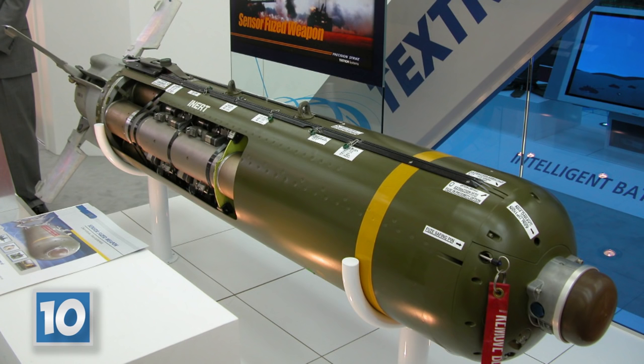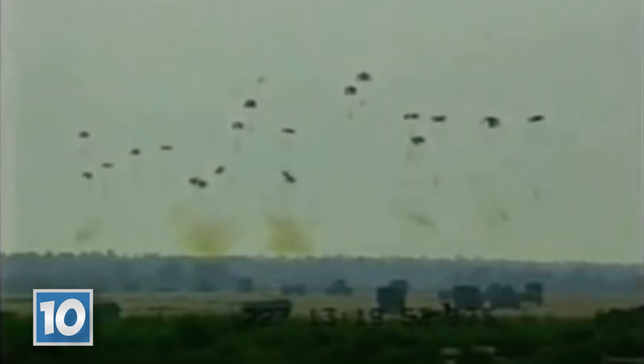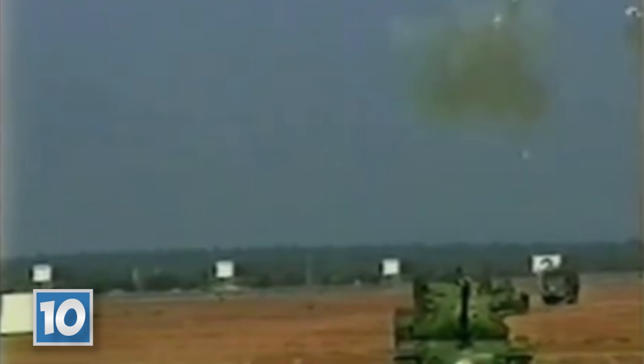Number 10, sensor-fused bombs. The bombs are essentially cluster bombs. When dropped, they separate into smaller bomblets designed to spread the blast over a wider area. What makes sensor-fused bombs so intimidating is that they're specifically designed to target vehicles — the bomblets are computer-controlled and will actively guide themselves to their target.